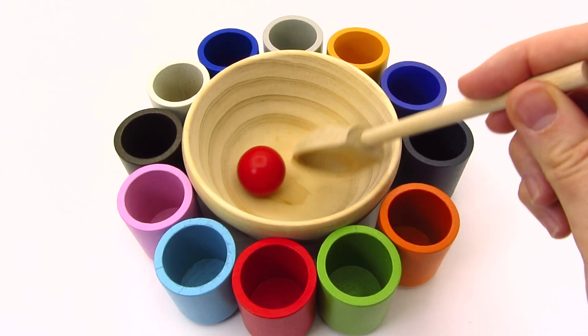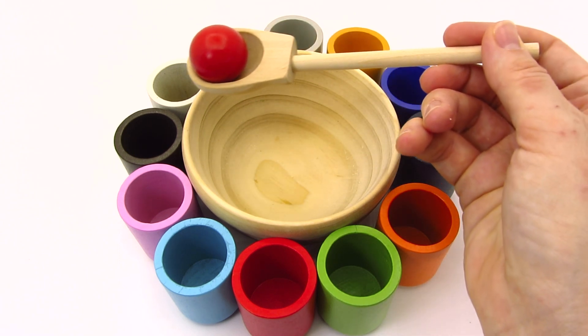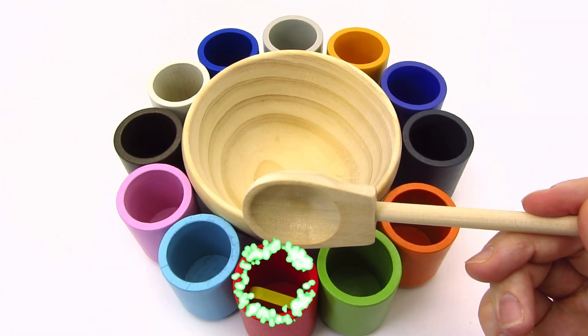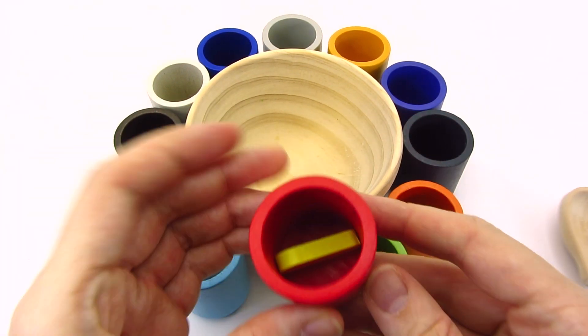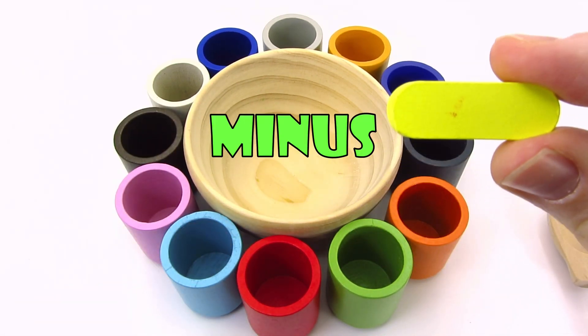Wow! We have colorful cups and a red ball! Can you help me match the red ball with the correct cup? No! No! Right! It's a red cup! We found another sign! It's the minus sign!